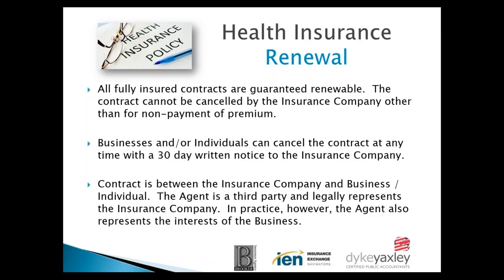A good agent will always advocate for the business. Frankly, there's a partnership between the insurance company, the business, and the agent. When everybody's working in concert, you've got a good situation.